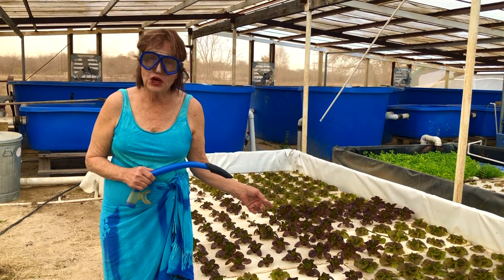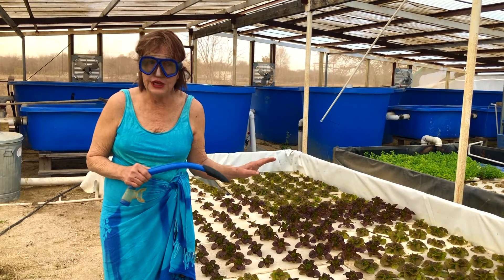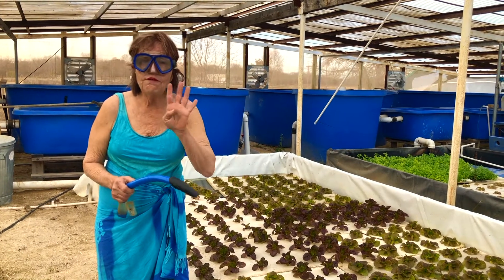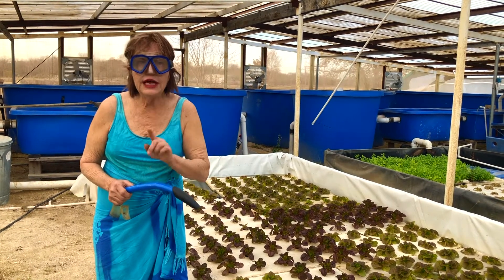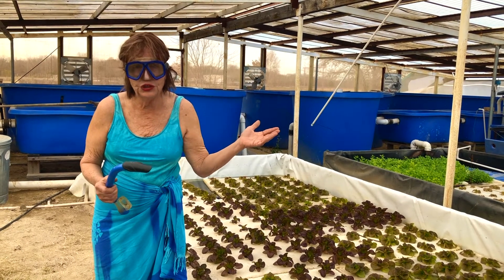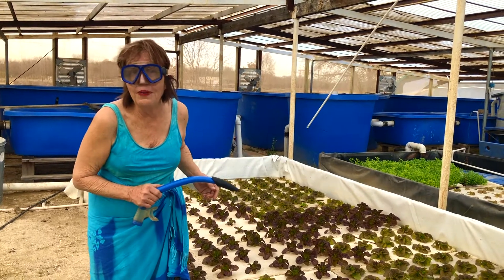I've heard that most aquaponics farmers have the very best success with lettuce and leafy greens. They can get a fully matured head of lettuce within four weeks. Out in the dirt, you know it takes about two and a half to three months to get a nice, fully matured head of lettuce. So if you want a quick salad, think about aquaponics.